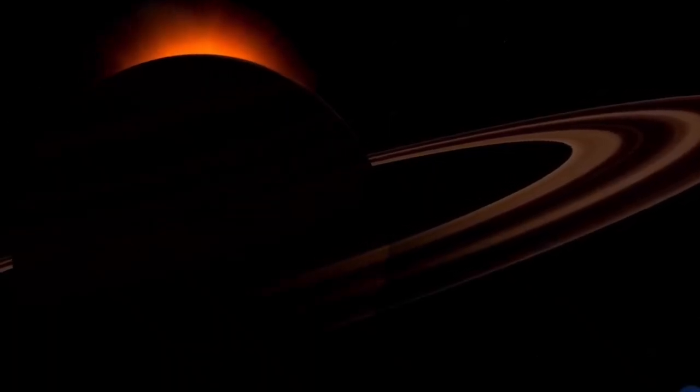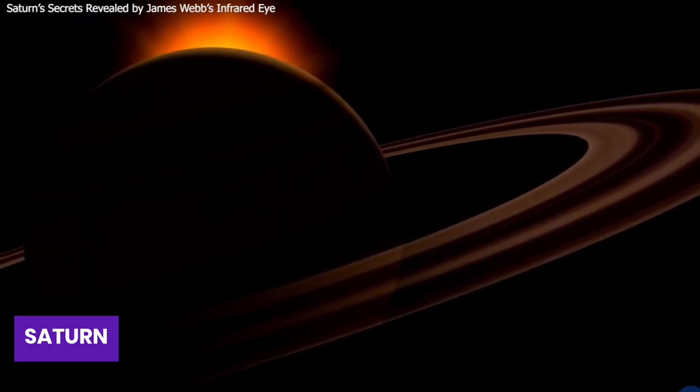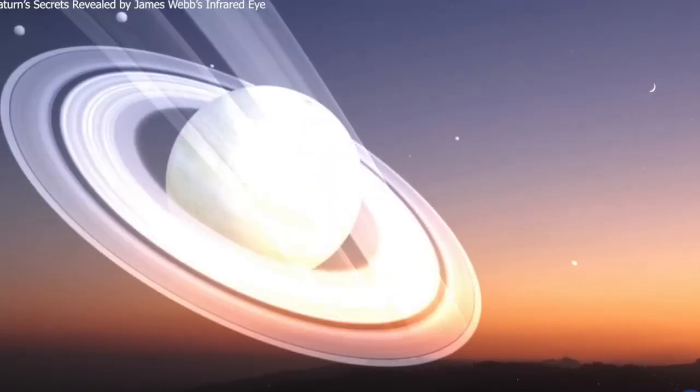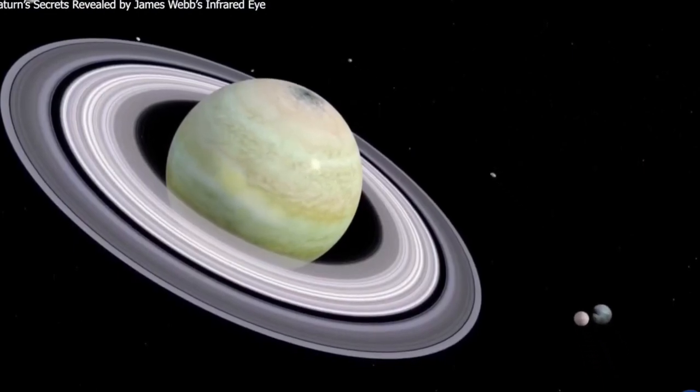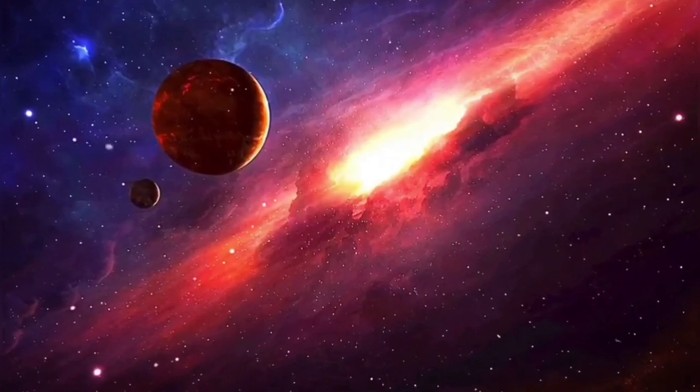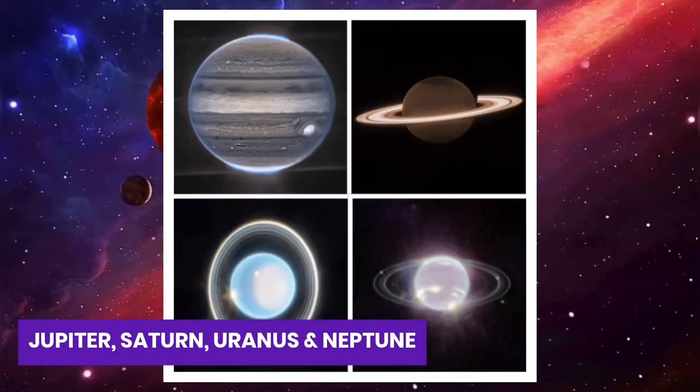Recently, it captured a stunning picture of Saturn, the famous ringed planet in our solar system. The image goes beyond what we ever imagined, showing Saturn's beautiful rings in a whole new way. The James Webb Telescope has now taken pictures of all four gas giants in our solar system: Jupiter, Saturn, Uranus, and Neptune.